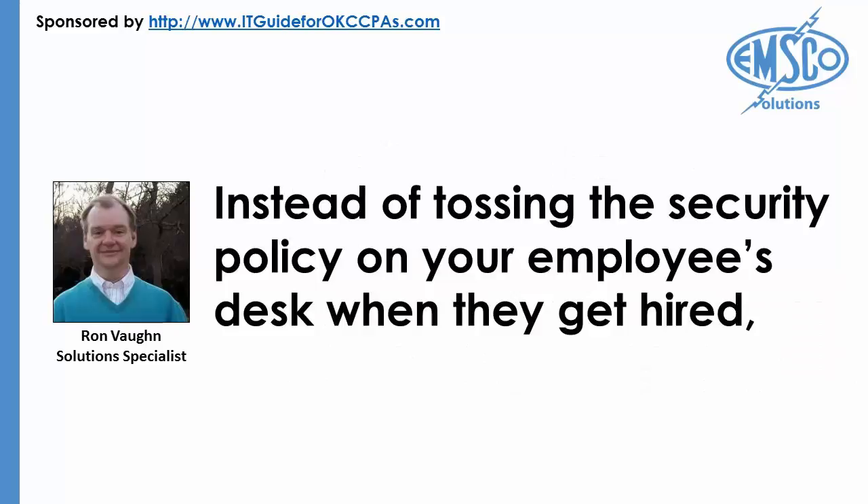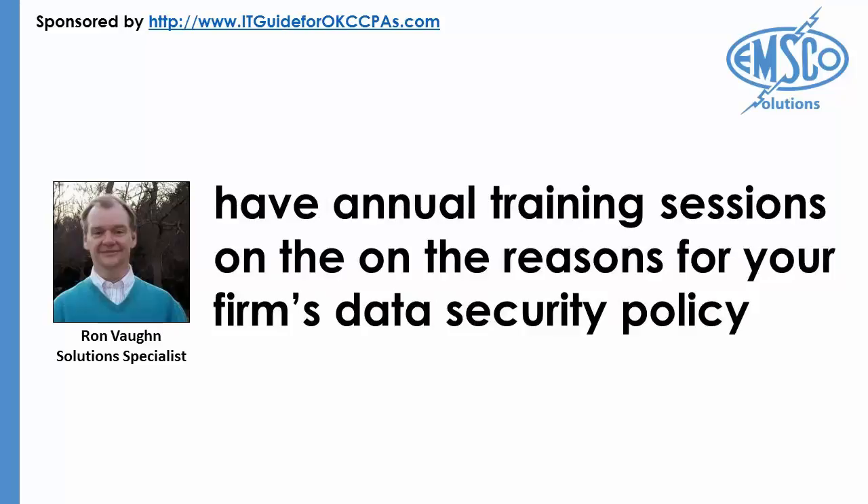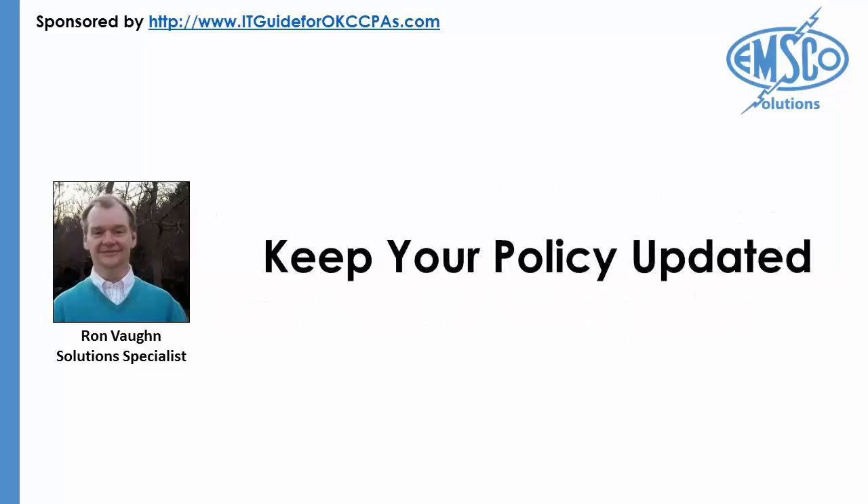Instead of tossing the security policy on your employees' desks when they get hired, have annual training sessions on the reasons behind your firm's data security policy. Articulate the penalties for not adhering to your company policy, whether it be a warning, probation term, or termination. Get all employees to sign off on the data security policy at time of hire. If a data breach occurred due to employee wrongdoing, be sure to enforce your penalty structure as documented.